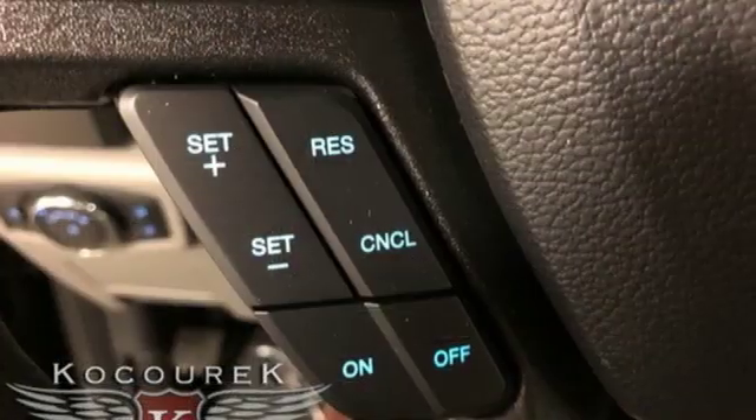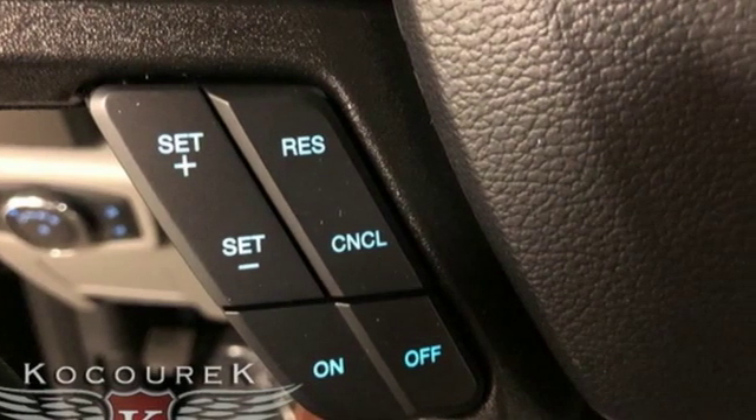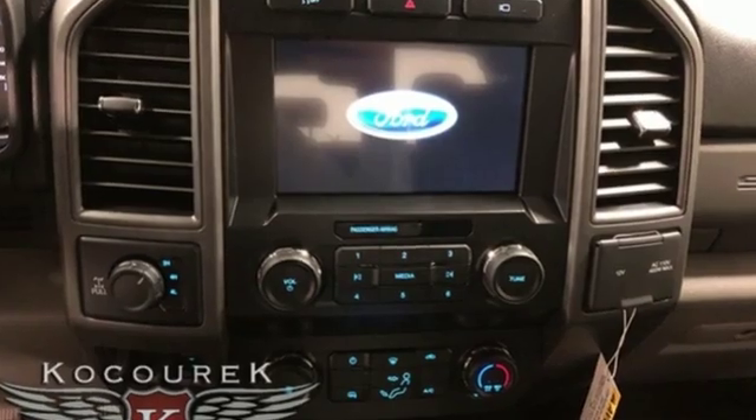Car and Driver remarks, the full-size truck world remains wedded to the idea that bigger is better and that too much power will never be enough.